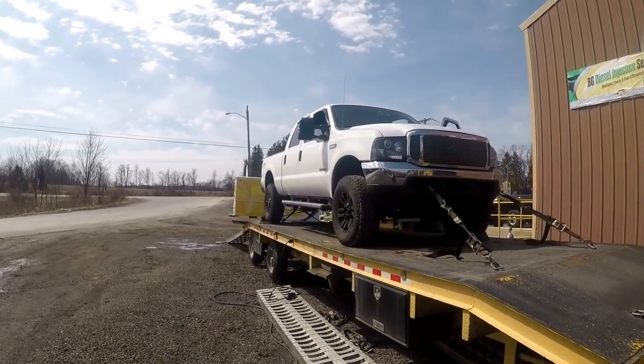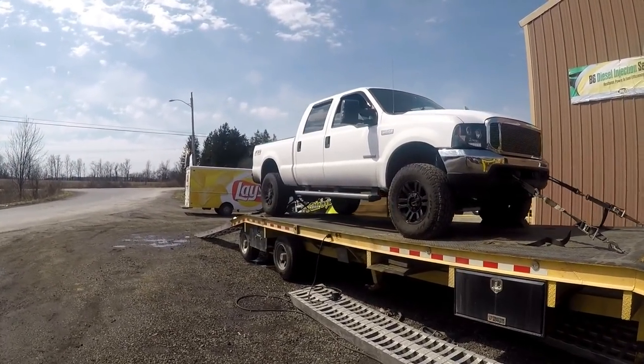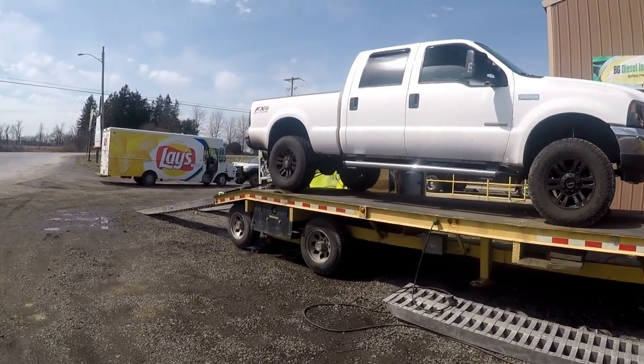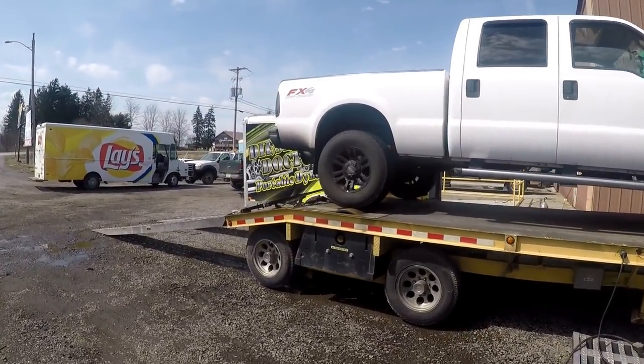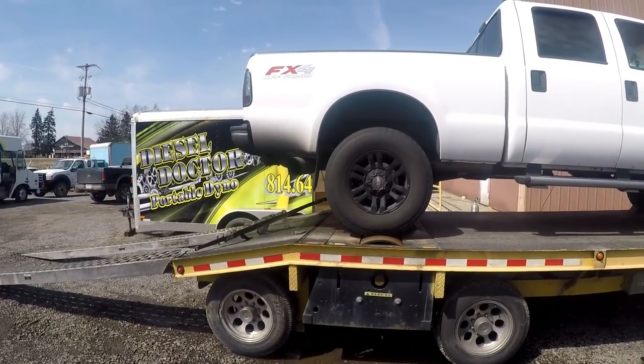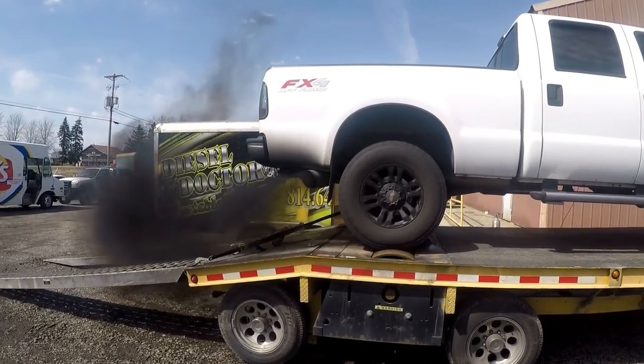The truck is absolutely filthy — obviously we'll have it washed up and looking good for the event. Going back to the driveshaft: we got it done. It's got all new U-joints, a new carrier bearing, and it was rebalanced by a shop. All in all, I would say 180,000 to 190,000 miles of usage out of a stock part that's never been touched is not all that bad.